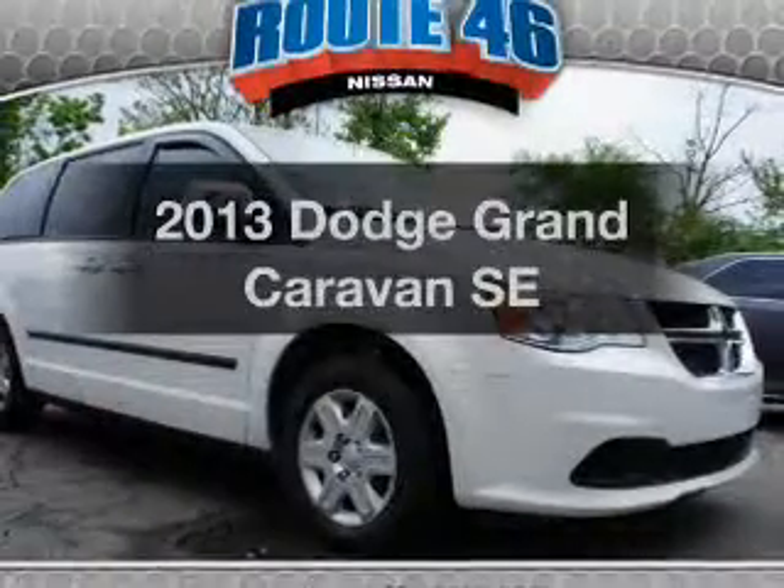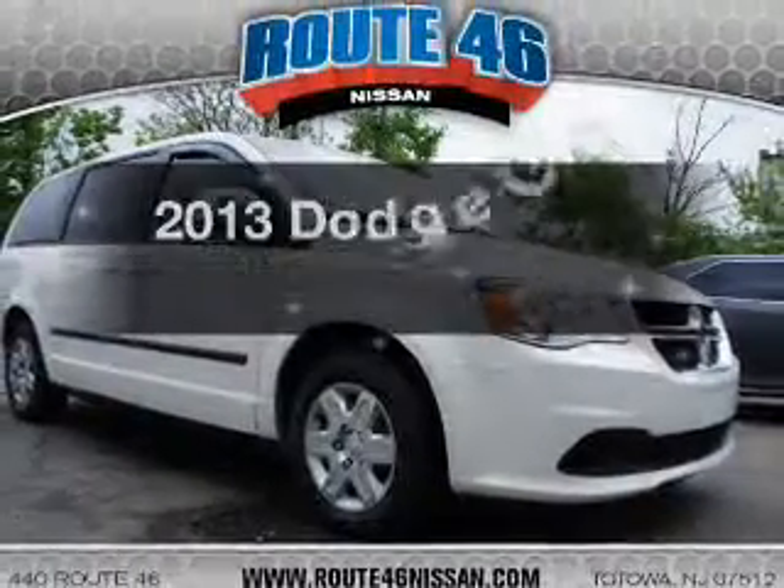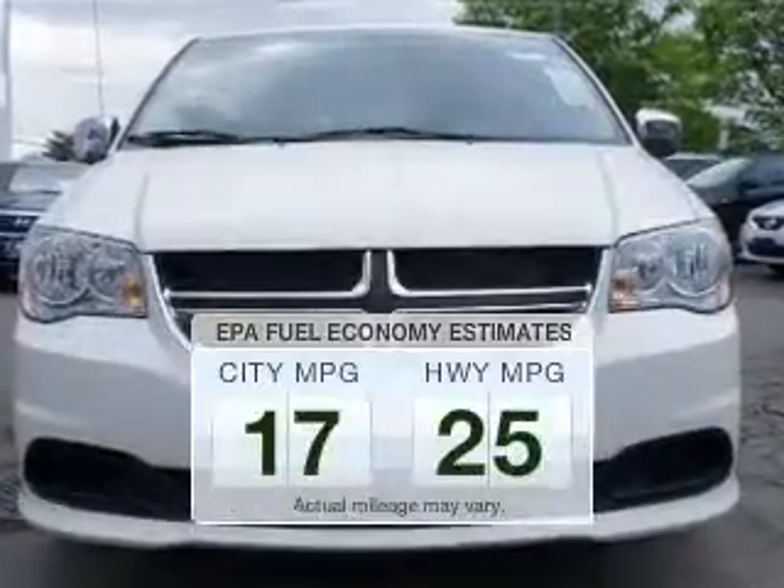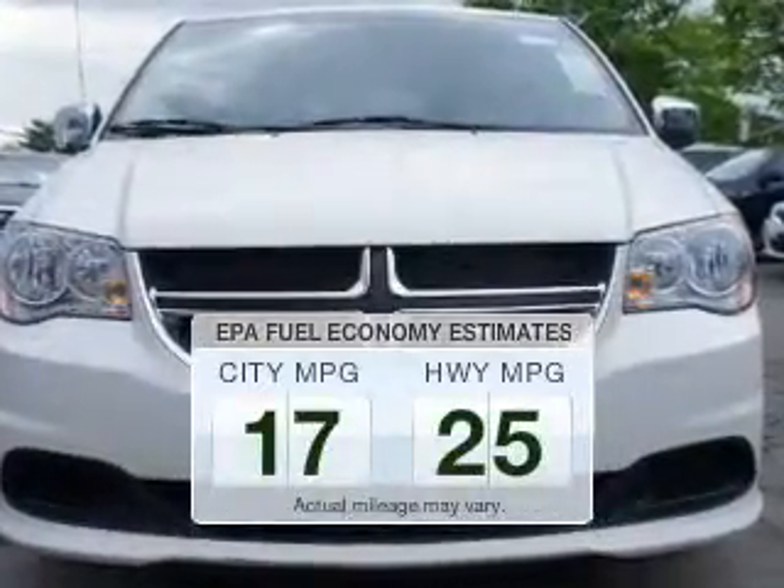Presenting the 2013 Dodge Grand Caravan — this is the set of wheels you've been looking for. In the city or on the highway, you'll spend less time at the pump with this fuel-efficient vehicle.